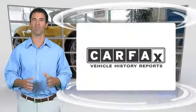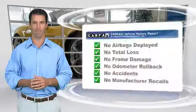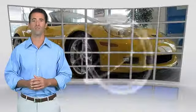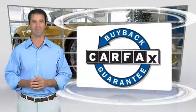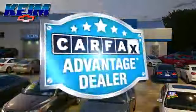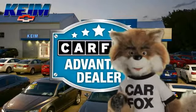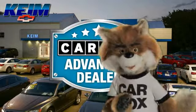Here's another high-quality vehicle with the Carfax Vehicle History Report. Be sure to find a complimentary copy of this report online or contact the dealership. This vehicle qualifies for the Carfax buyback guarantee. Just say show me the Carfax at Keim Chevrolet, a Carfax Advantage dealer.